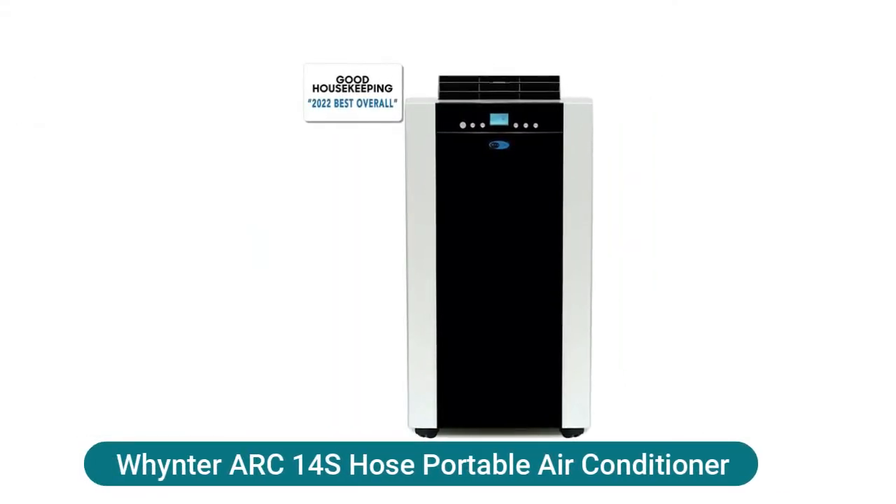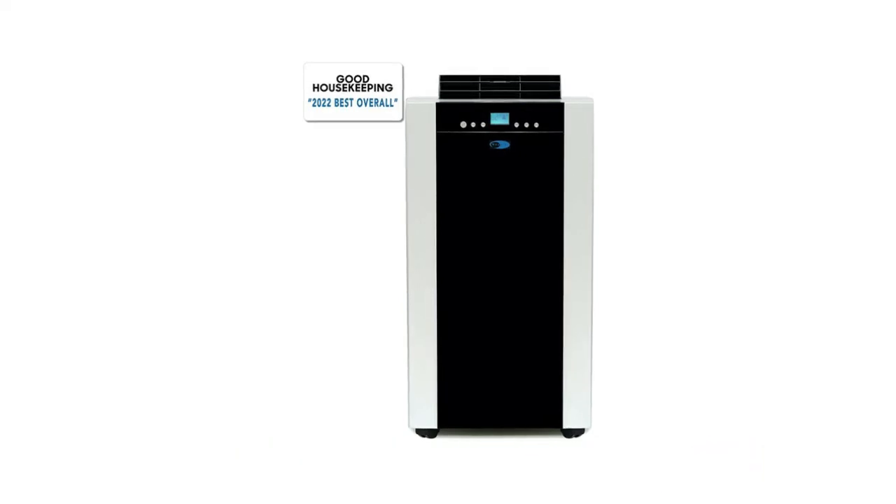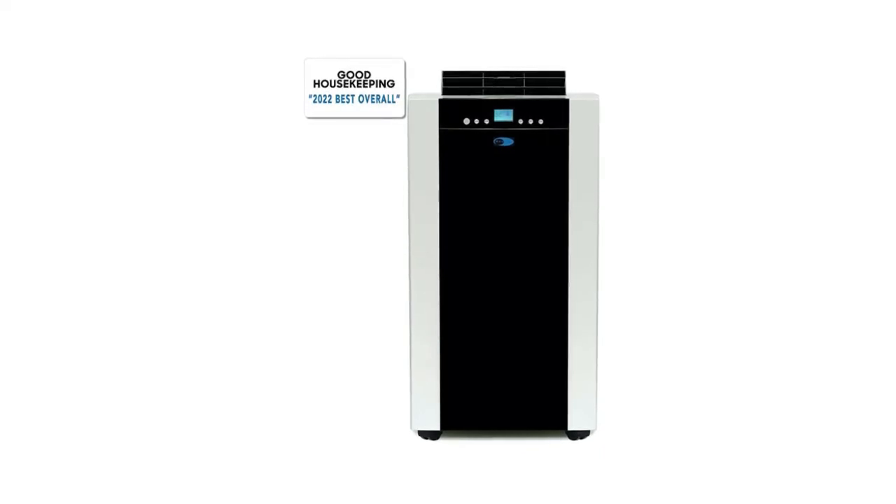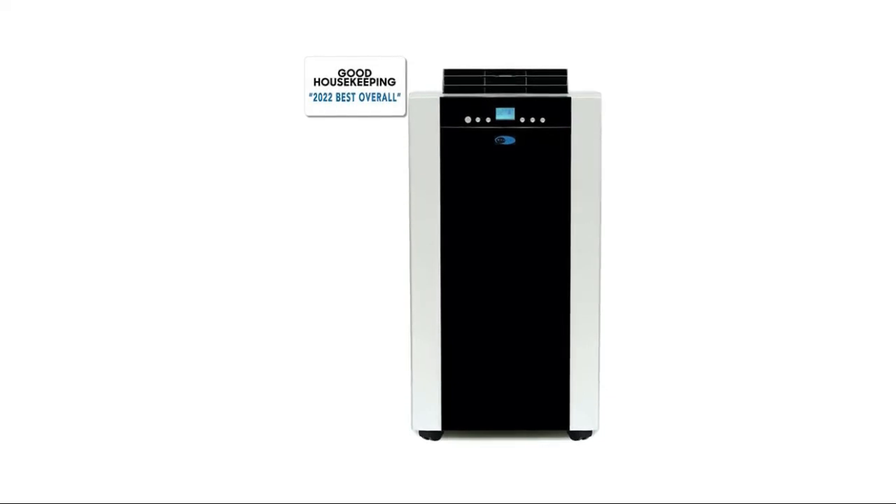Winter Arc 14S Dual Hose Portable Air Conditioner. 14,000 BTU ASHRAE, 9,500 BTU SACC cooling capacity with intake and exhaust hoses. Based on the version of the portable air conditioner you have, you may need 5.0 or 5.9 diameter hoses and/or connectors. Please make sure to measure your existing hoses before ordering additional accessories.